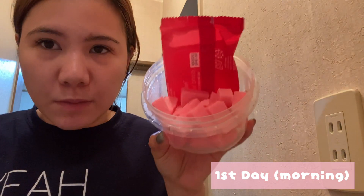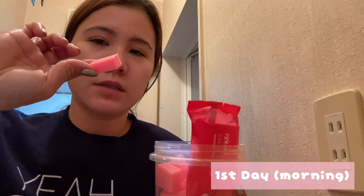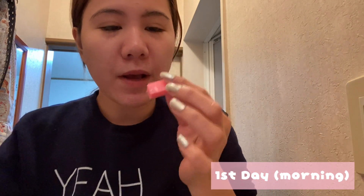Ang review ko sa kanya sa sabon nya — medyo may amoy, medyo mabango. And ganito akong guys pag magsasabon, kinakat ko isang ganito for two days. Bago hugas na tayo ng mukha — kaka-excite naman to kasi kulay pink. Ang cute nya in fairness. Sa packaging nya, 100 sya para sa akin kasi ang ganda nya. Let's try.